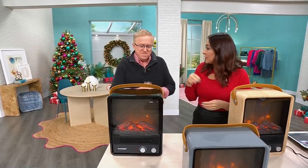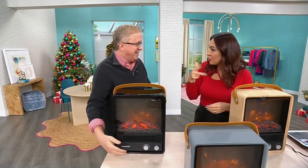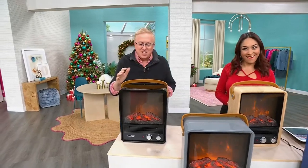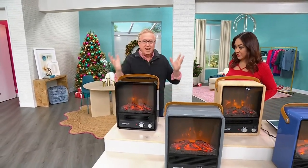It's sound, it's visual, it's feeling. It really is all the things. This is the heater of the year.